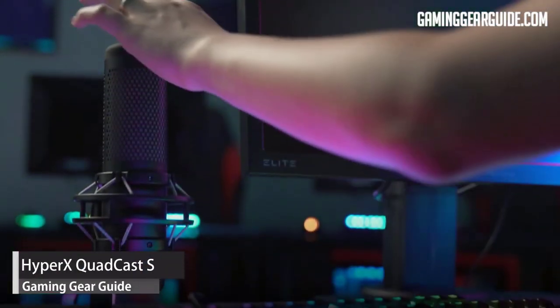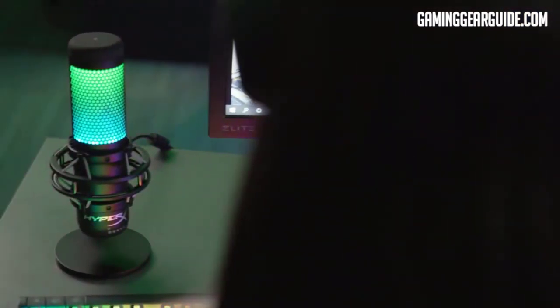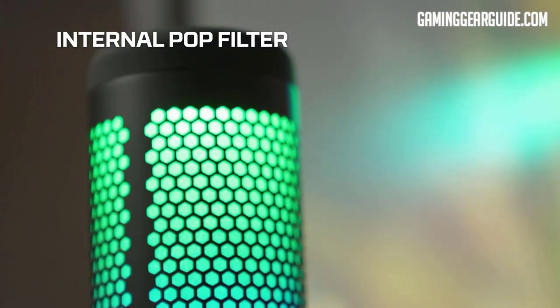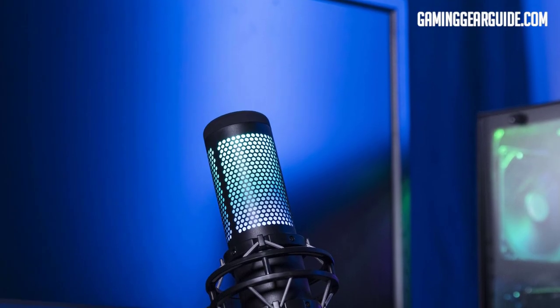HyperX QuadCast S. For budding streamers or podcasters searching for a condenser mic with great sound, the HyperX QuadCast S is the perfect all-in-one standalone microphone. A built-in pop filter and anti-vibration shock mount are included with the QuadCast S to decrease the rumbles of everyday living.